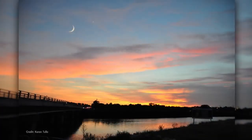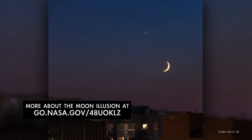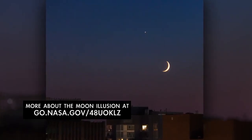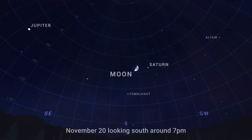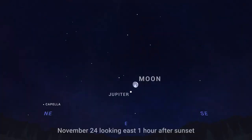Thanks to the moon illusion, which causes the rising or setting moon to look larger, a crescent moon low near the horizon often appears extra captivating. Then after sunset on November 20th, look toward the south to see the first quarter moon just below ringed planet Saturn. The pair are joined by bright stars Fomalhaut and Altair. Then on the 24th, look for the nearly full moon close to giant Jupiter in the east after sunset.